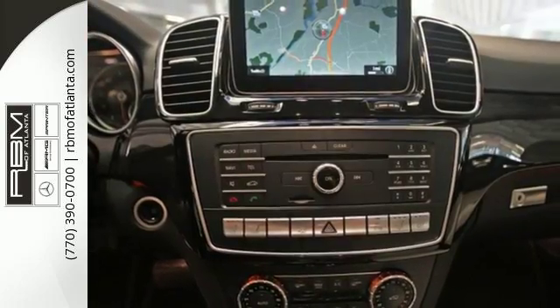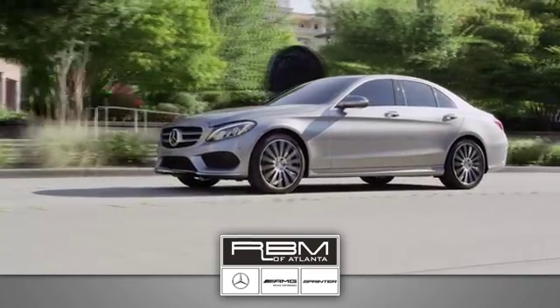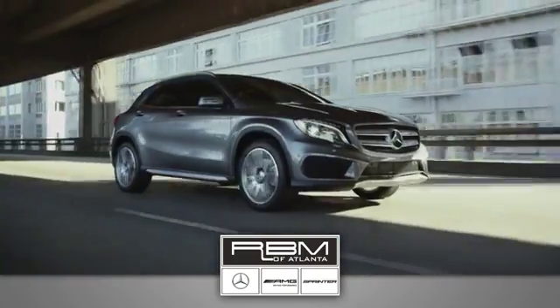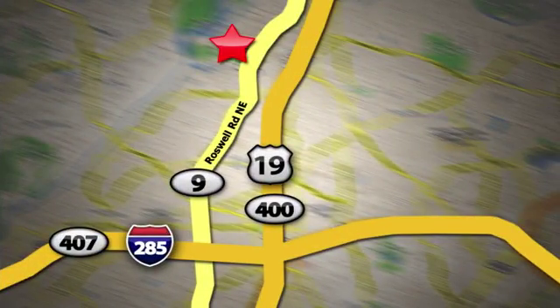Make the drive one you wish would never end. Come test drive this GLE today. At RBM of Atlanta in Sandy Springs, we have the best selection of new and top-quality pre-owned vehicles to choose from. We are conveniently located at 7640 Roswell Road in Atlanta.